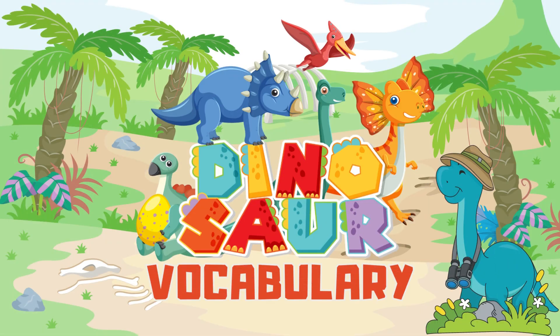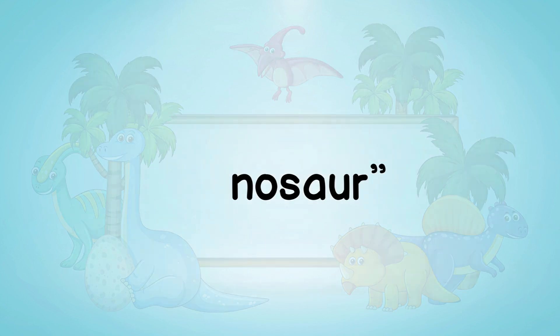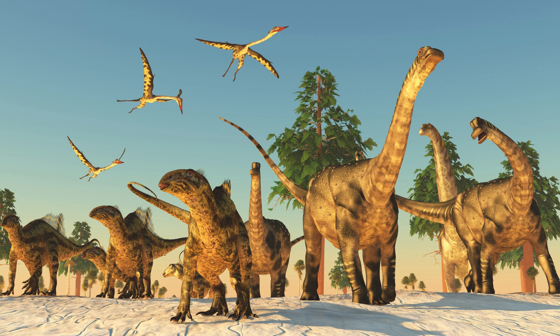Dinosaur vocabulary. Our first word is dinosaur. Dinosaurs were amazing creatures that lived millions of years ago and are now extinct.